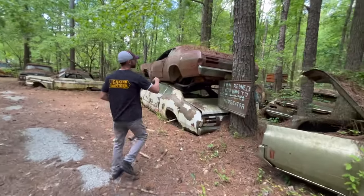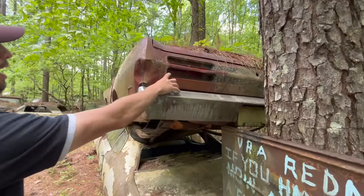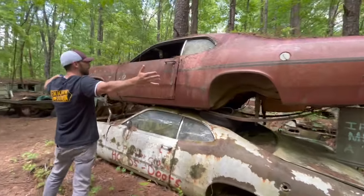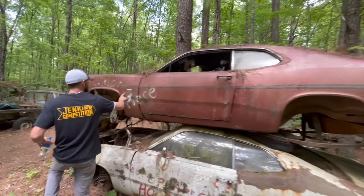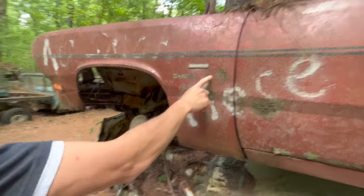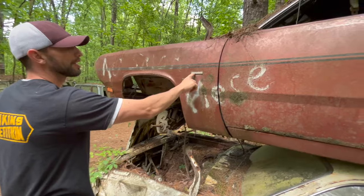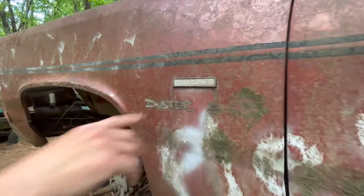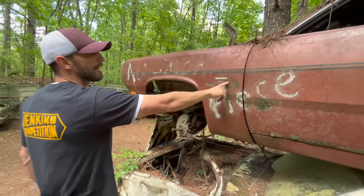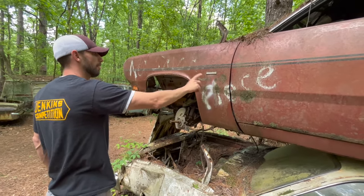This is a 70 Duster — see how the taillights are a little bit different. It's basically the same car, but this says Duster, and this was a Duster 340. Wow — this was a 340 car! I know this is a 1970 Duster because it says Valiant on the side right here, and 1970 was the only year the Duster said that. I didn't know it was a 340 car when we walked up on it — that's pretty cool.